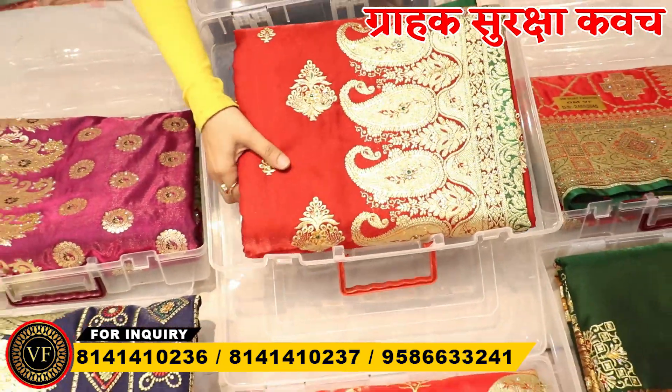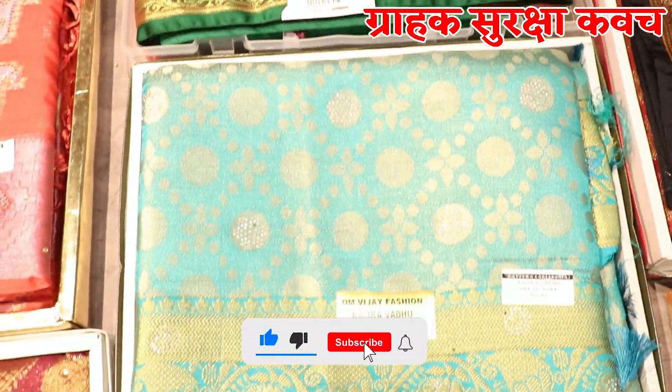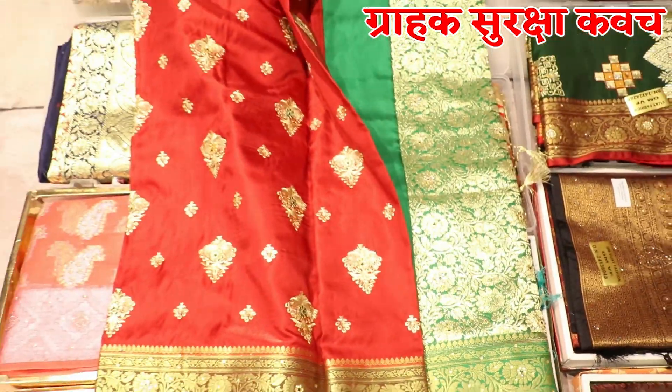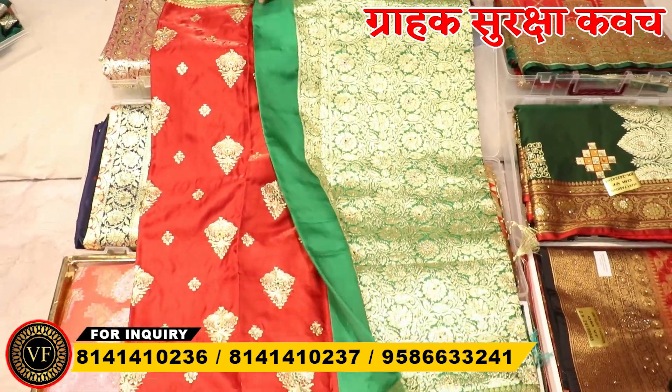You can see a very nice collection, a very nice design, a very nice packing box. In the first collection, you will see this — with the embroidery there is an amazing concept. It is also a rich pallu; you will see a rich pallu.